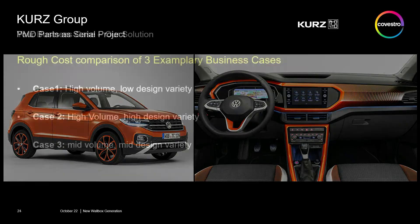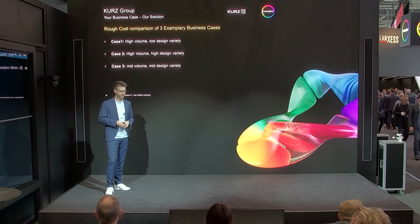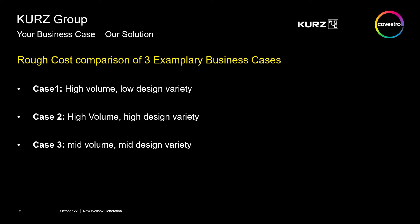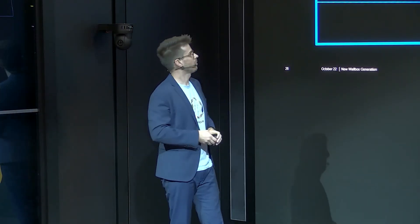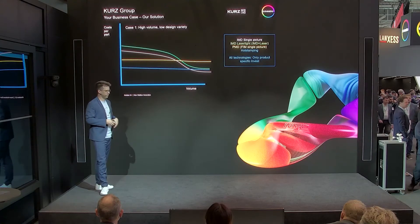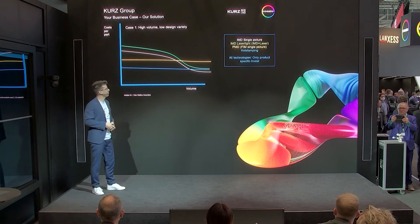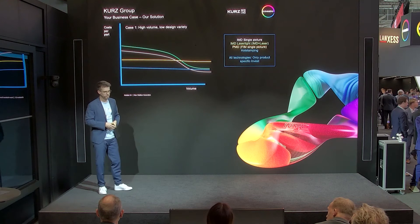As I said already in the beginning, on this wallbox part we can really show that we can adapt our decoration technologies to your business case. Whether you have high volumes and low design variety, or low volumes and many different designs, we have the right process. When you look at cost per part, volumes matter: with higher volumes, the IMD process gives real cost advantages — as higher the volume gets, the costs per part get lower. For simpler versions, our hot stamping process offers very low cost per part right from the beginning.